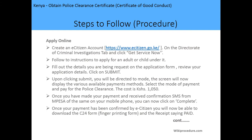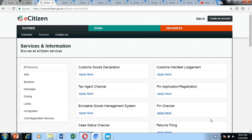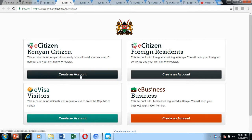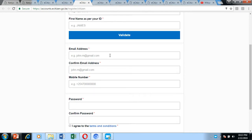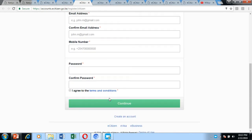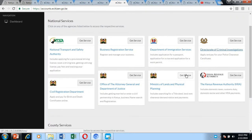For the steps to follow, you should start your application through the online application portal at ecitizen.go.ke. If you already have an e-Citizen account, just sign in. If you don't have one, create an account by clicking the create account option. You'll be required to enter your ID number, your names as per the national ID, your valid email address, and mobile phone number. After entering the required information, click continue and validate your account from your email, then you'll be able to access your dashboard.